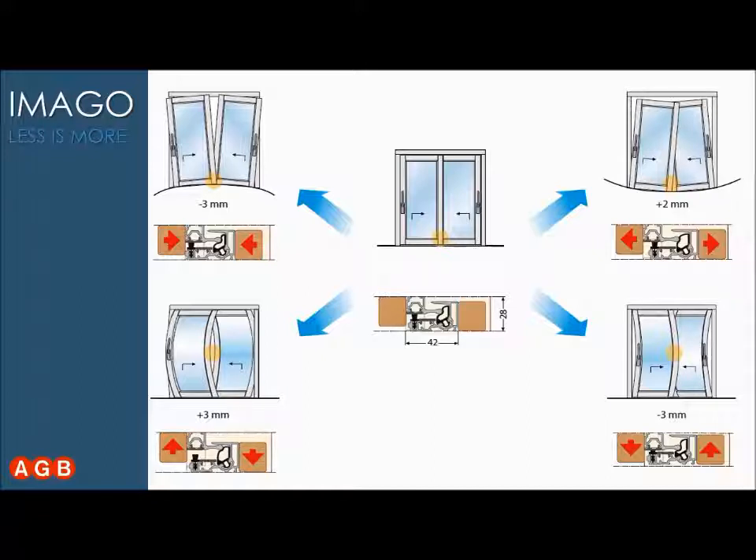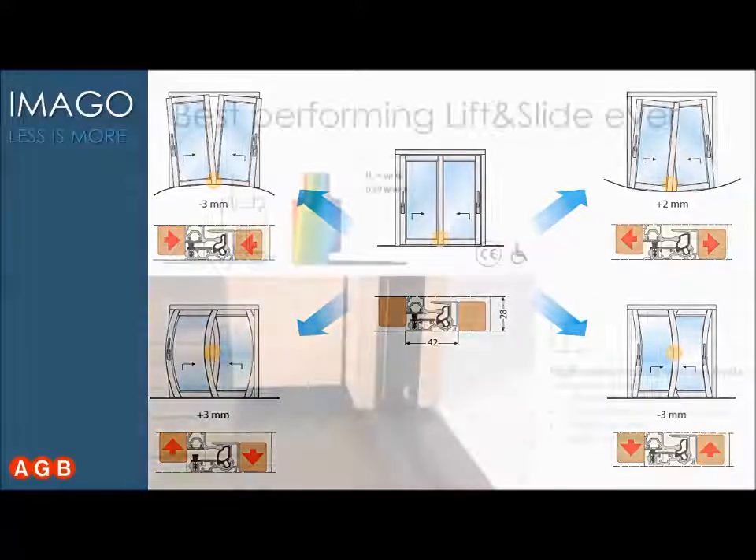The waterproof seal is guaranteed by tight tolerances. Even in extreme bending conditions, you can have tolerances of plus or minus 3 mm. Even when installation is not perfectly done — the floor not perfectly leveled or the frame not perfectly squared — you have tolerances of minus 3 mm to plus 2 mm. This solves after-sale installation problems, and once you install Imago, you can just forget about it.